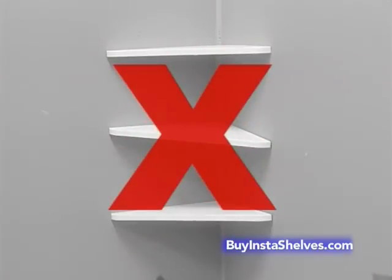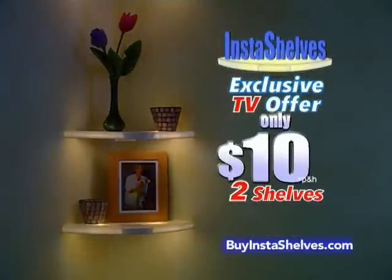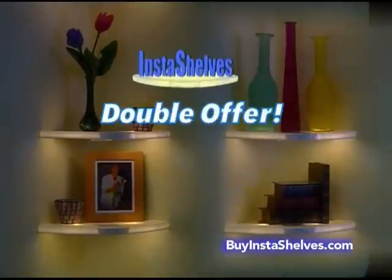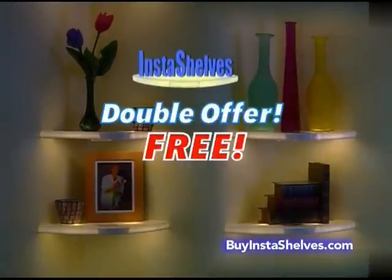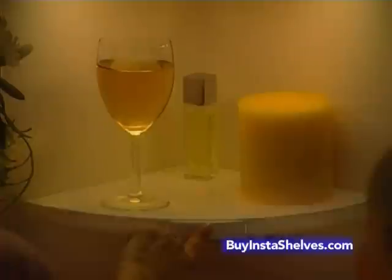Beware of shelves that don't light up. Only Insta-Shelves give you instant lights so you can decorate just like a professional without the cost. And now on this exclusive TV offer, you get two shelves for only $10. But wait — call within the next 10 minutes and we'll double your offer. You get two more Insta-Shelves, a $20 value, free. That's a $40 value, all for only $10. Light up your home with Insta-Shelves. Call now!